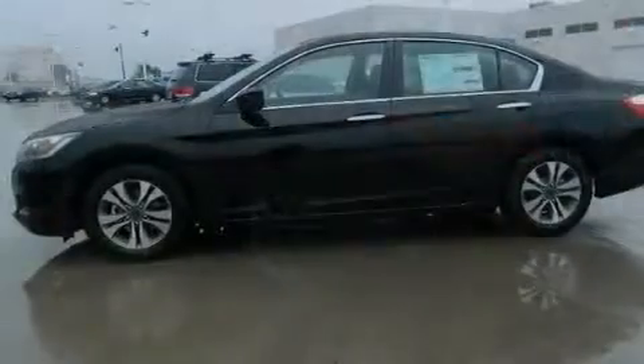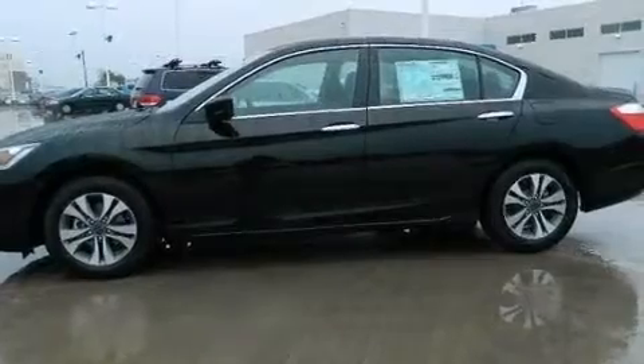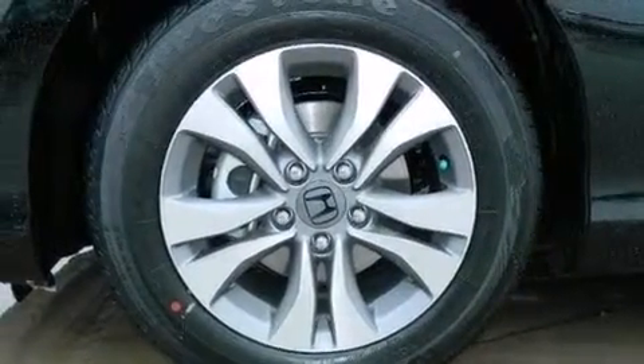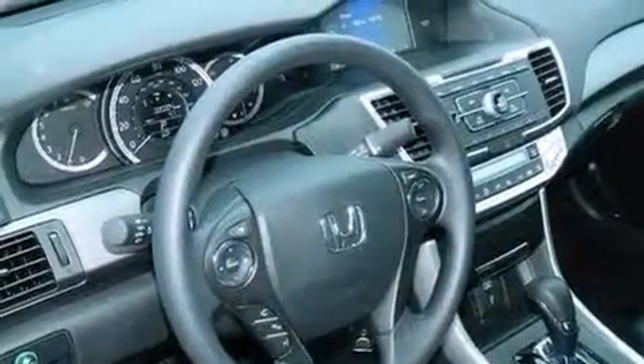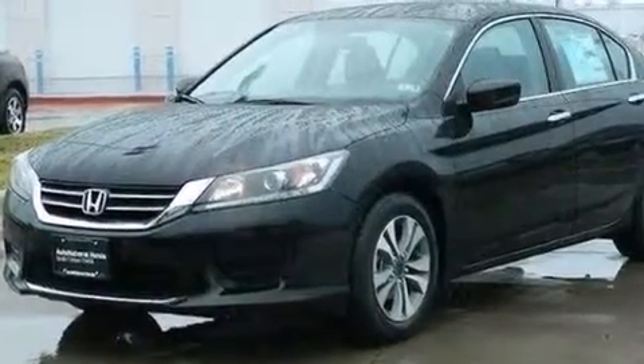The following features are also included: air conditioning, cruise control, steering wheel mounted controls, a CD player, front and rear floor mats, rear curtain airbags, rear seat childproof door locks, full power accessories, external temperature display, and an auxiliary power outlet.